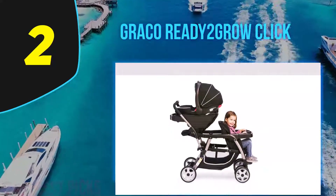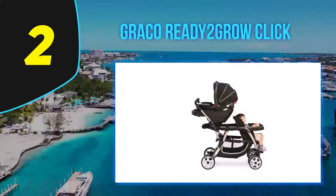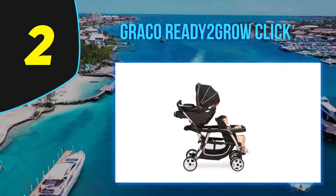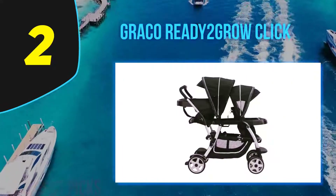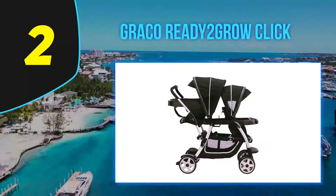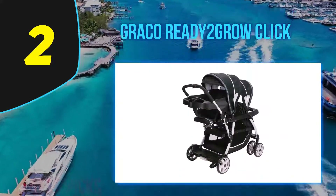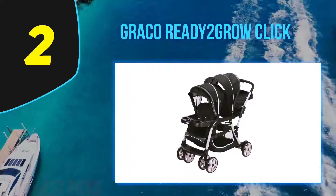My older son absolutely loved both the standing platform and bench seat — perfect for those journeys home from the park when they decide they don't want to walk. I love the two trays: the front child's tray can be swiveled open using a lever so your child can climb into the seat without being lifted, and the parent tray with a pivoting cup holder is ideal for holding a coffee and keys. It's a shame you can't have both children facing forward at the same time in a seated position.